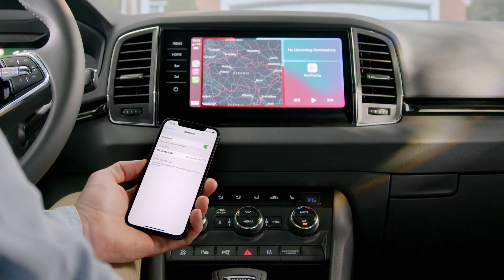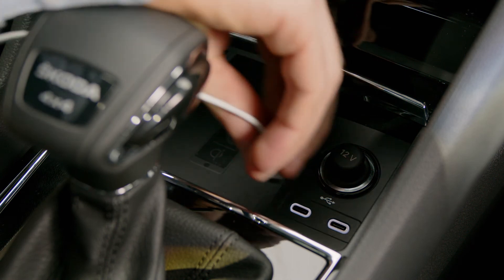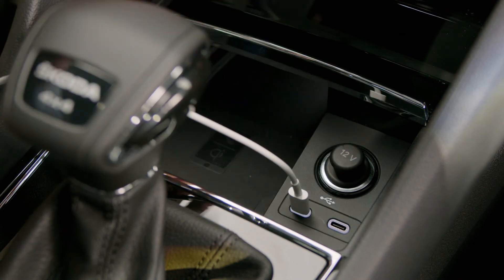To connect your phone physically, plug it in one of the USB-C slots in the middle console.